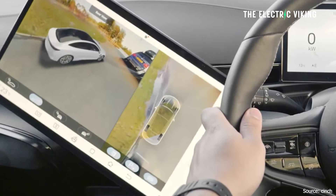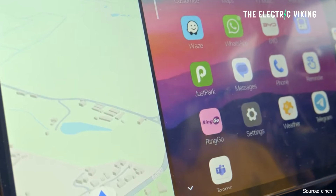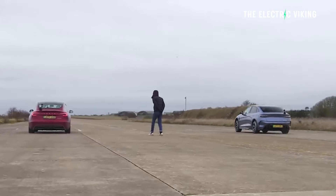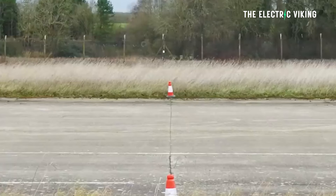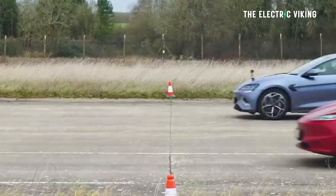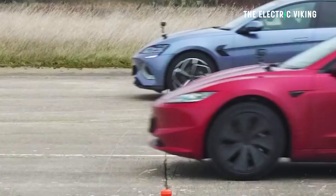Maybe the BYD SEAL performance is now the best-value performance car in Australian history. Looking at the performance figures — 3.7 seconds 0 to 62 miles per hour, 0 to 100 kilometers per hour — for $68,000 drive away. I don't think that has ever happened in the history of Australia.